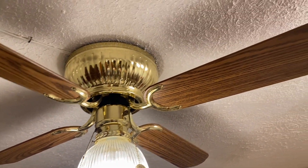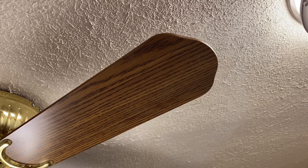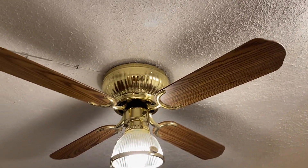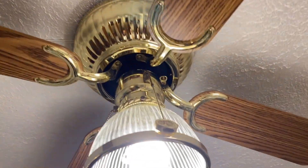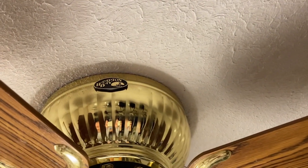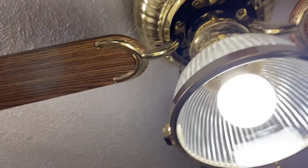As you can see, it's got the standard Hampton Bay — I don't know what you would call that — edge blades. But yeah, in a lot of ways it's very similar to a Littleton, but slightly nicer. And it's got the Hampton Bay logo on the side of the motor housing.